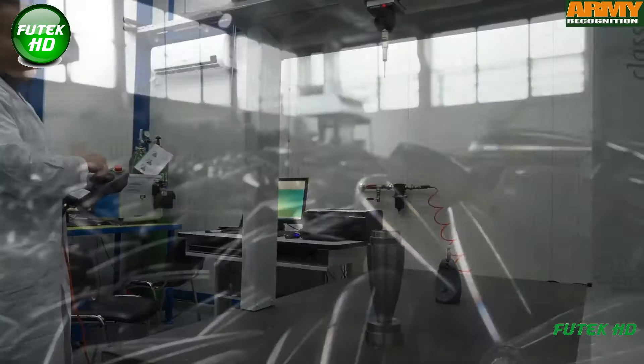Upon receiving the steel, it undergoes a thorough inspection process, followed by cutting, measurement, and various stages of forging.